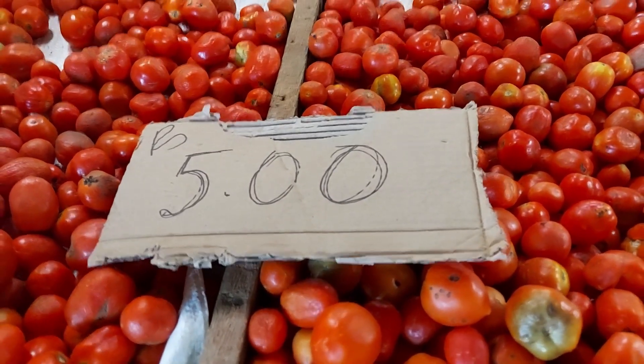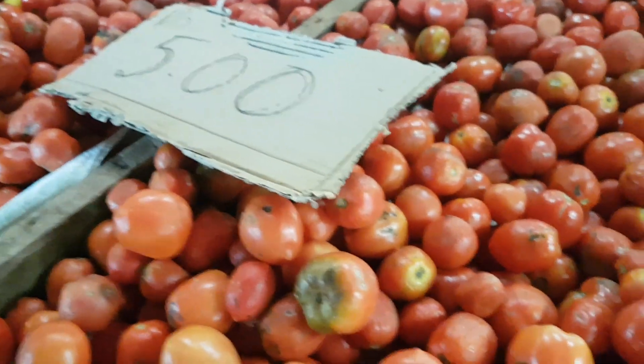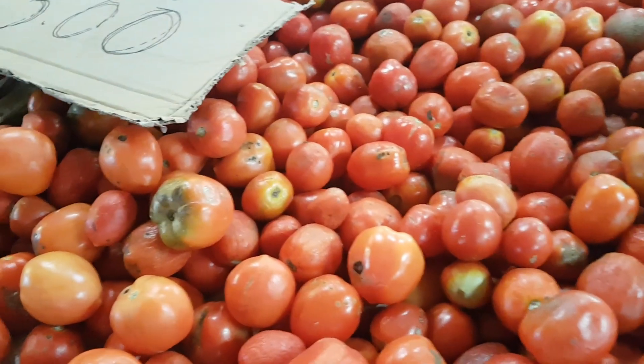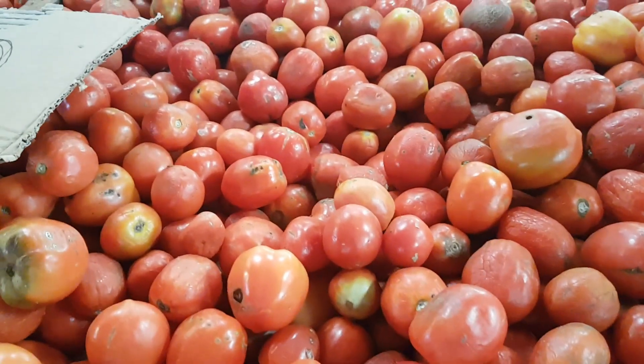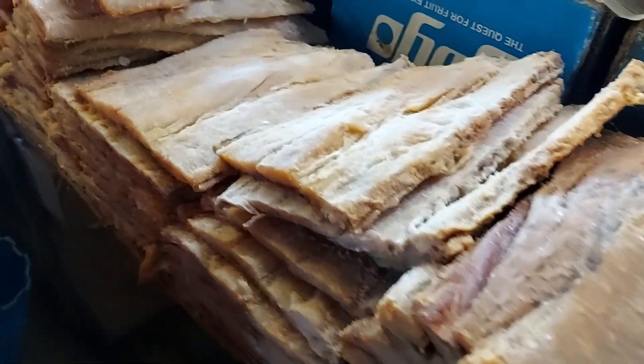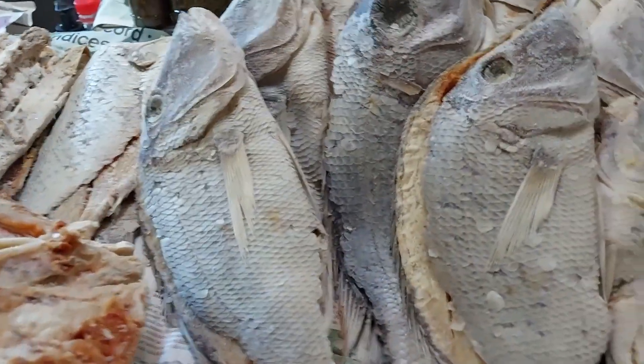Five rupees a pound for tomatoes — these are cooking tomatoes but only five rupees. They'll make a great sauce for sure. Five rupees a pound is like 10 rupees a kilo — you could turn them into a nice pasta sauce.